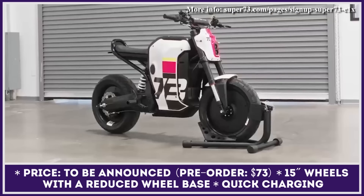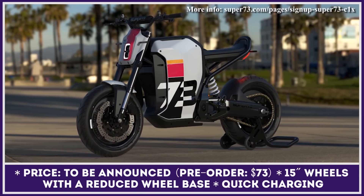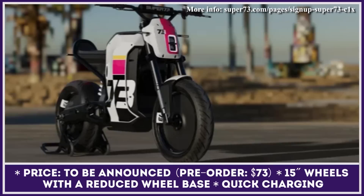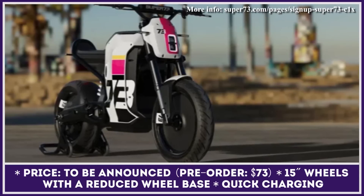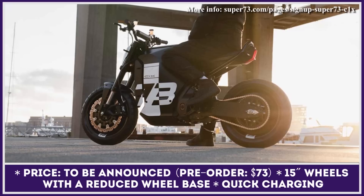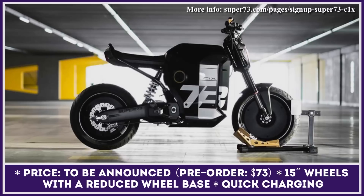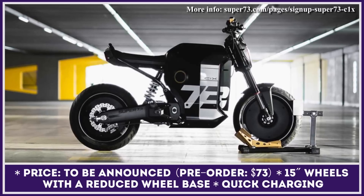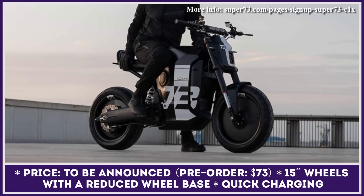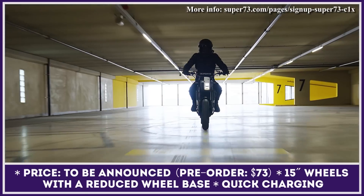The C1X Concept previews the future lightweight electric motorcycle that is to be sold under the Super 73 brand. It is supposed to serve as an entry model for those who'd like to get a taste of riding all-electric motorcycles. Super 73's engineers tried to keep this two-wheeler as light and compact as possible — it will have a 51-inch wheelbase, roll on 15-inch wheels, and have a seat height of 31 inches. The C1X will be propelled by an electric motor of undisclosed capacity with a chain drive, powerful enough to reach the highway-ready speed of 75 miles per hour.